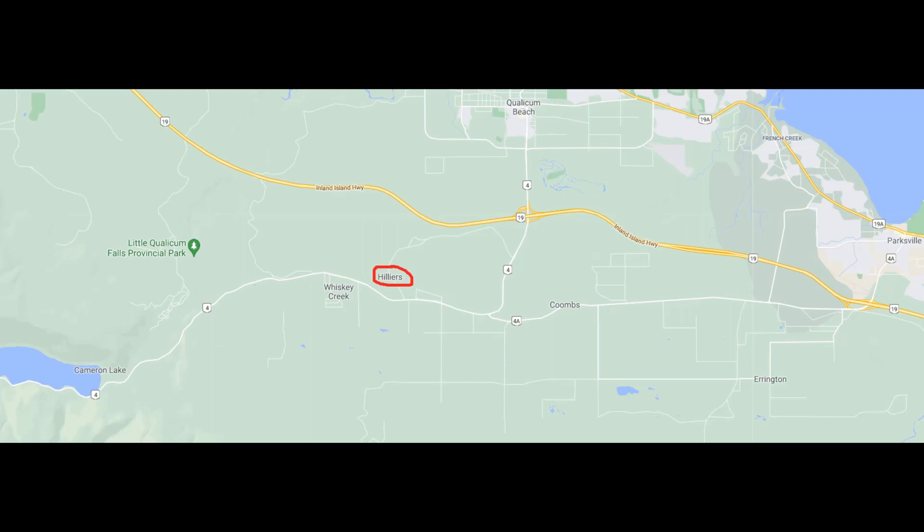There's Hilliers Road — that is my starting point. It's a level crossing, I think it's mile 7.7 on the Port Alberni subdivision. My turnaround point is right around there — it's past Whiskey Creek, it's Little Qualicum Falls Park Road. And that's mile 10.3.